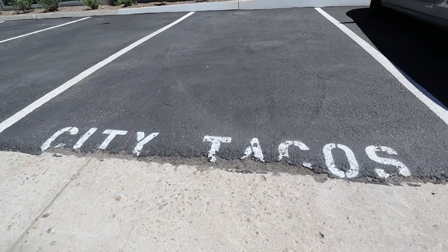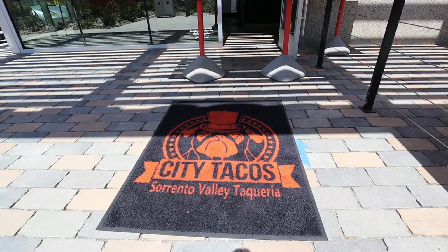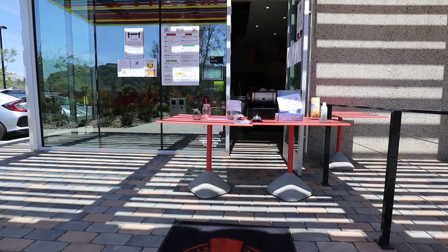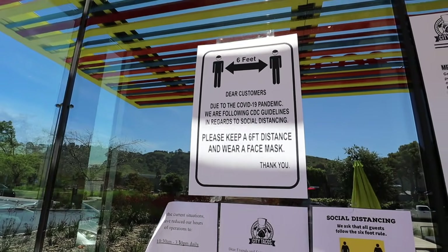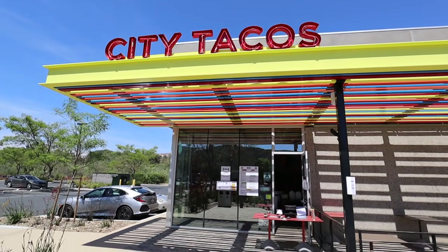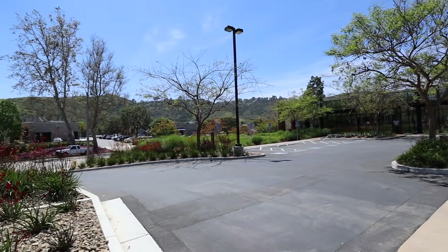I already got my bag of tacos — bringing them home. Right now we're going through the pandemic, so if you're watching this after, you can actually dine in. But right now they're only doing takeout. This place fills up, and it has some really good stuff. I'm going to bring them home to the parents and try it out.